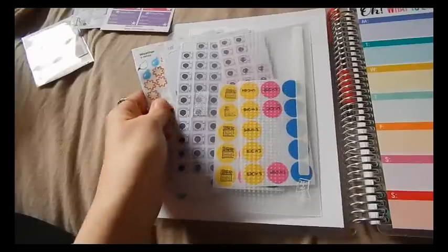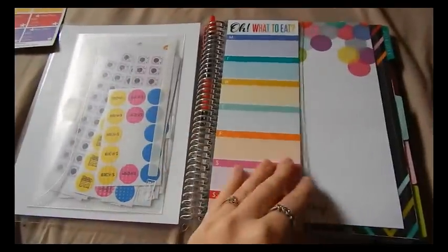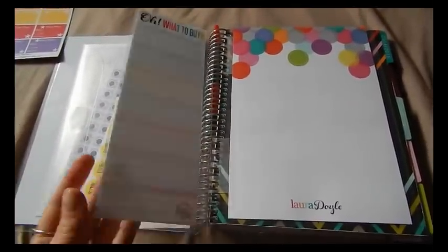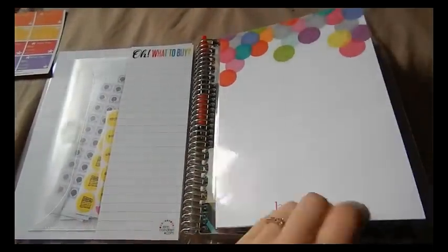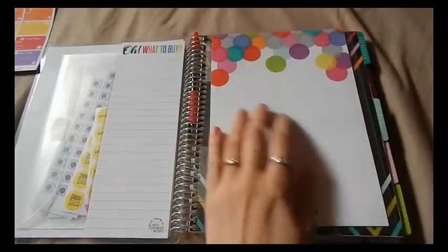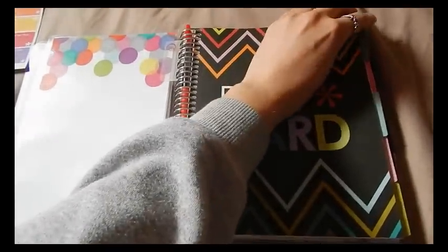Inside I still have this Post-it pocket as I did before and I just keep my most-used stickers in here. I also have this 'oh what to eat, oh what to buy' from Erin Condren but honestly I don't ever use it — I write my meals in my planner. I have a laminated notepad page coil-clipped in that I was going to use as a dashboard with Post-it note pads, but I haven't set it up yet.